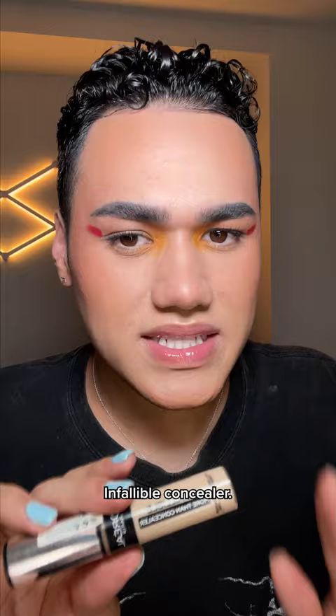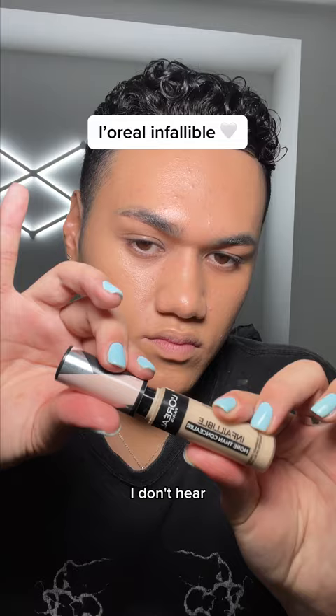And then we have the L'Oreal Infallible Concealer. I don't hear much about this on the internet, and more people should be talking about it. This is kind of like a mix between Superstay and Magic Touch — it's full coverage, but it's still nice and thin and skin-like. And it's cheap. Go try it.